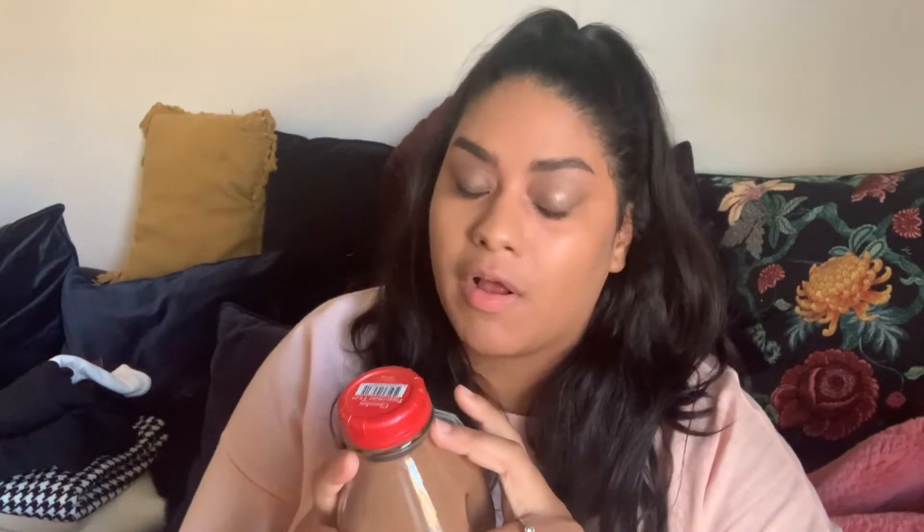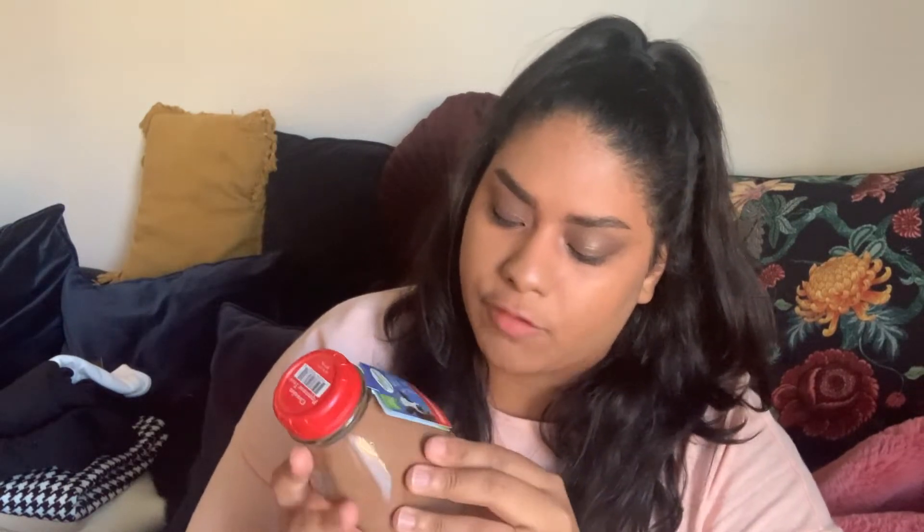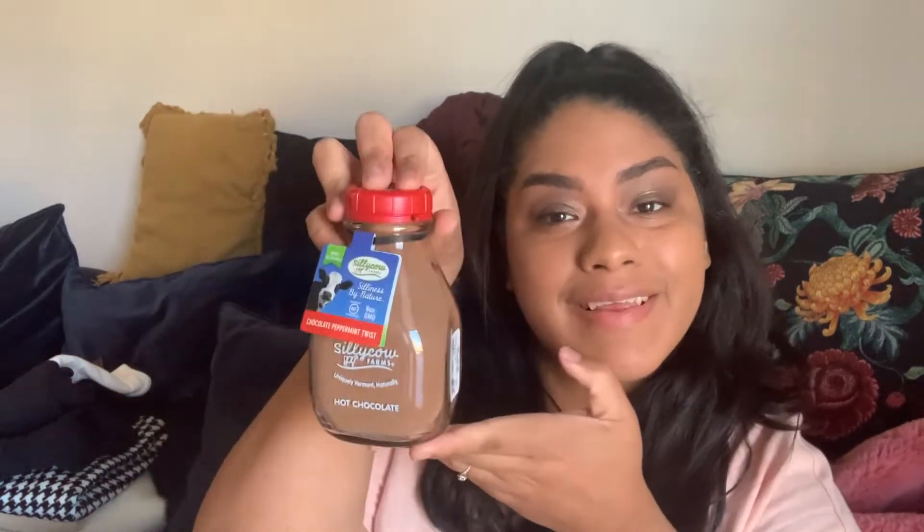I got this next one mostly for the jar, but also because I tried to make hot cocoa with Hershey powder and almond milk the other day and it was disgusting. This is Silly Cow Farms Uniquely Vermont Natural Hot Cocoa in a reusable glass jar — chocolate peppermint twist flavor. It was only $4.99. And then this Dr. Jart Rubber Soothing Mask was $6.99.